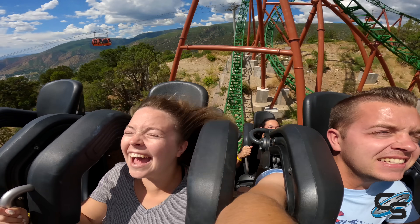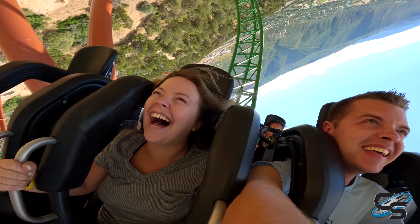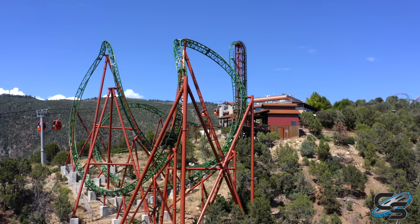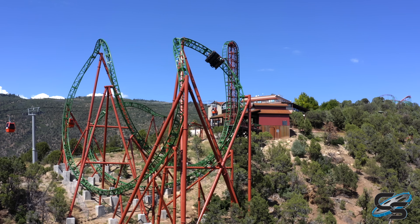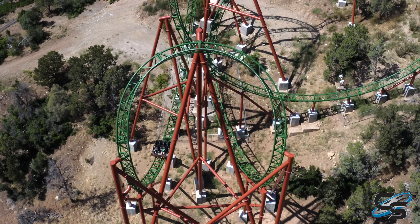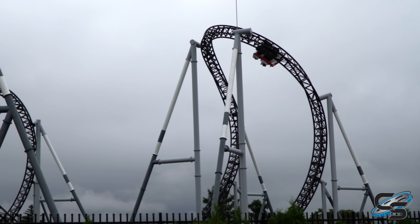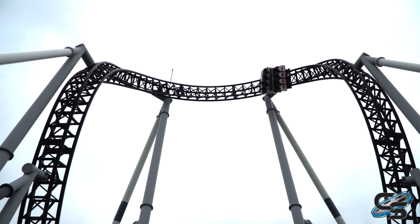It's something you really have to brace for, and those over-the-shoulder restraints make it so much worse because you can slam your head to the side. This is the primary reason why I say Defiance would have been a lot better with lap bars — then there's nothing to hit your head on. It's really a shame that this element is not that good, because it looks fantastic, and normally I love banana rolls. That was one of my favorite parts of Takabisha.